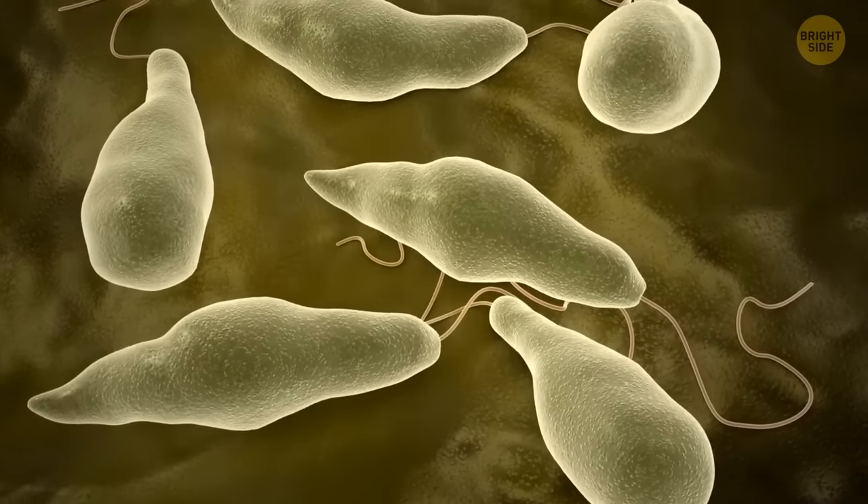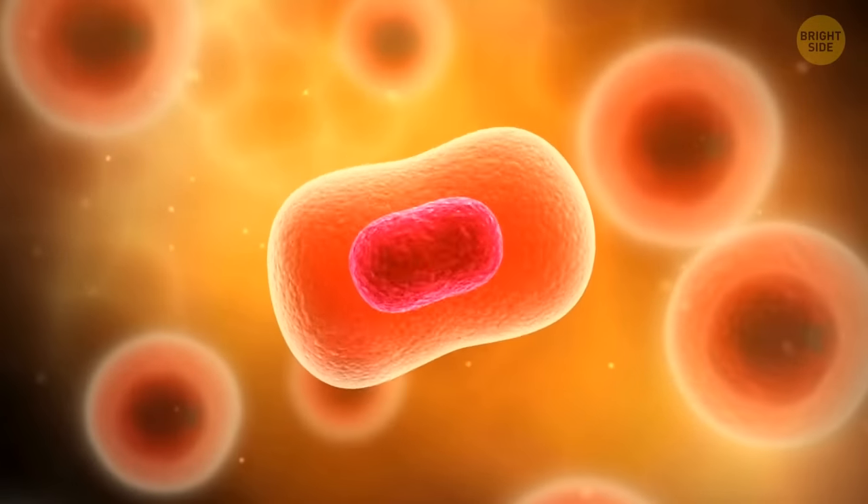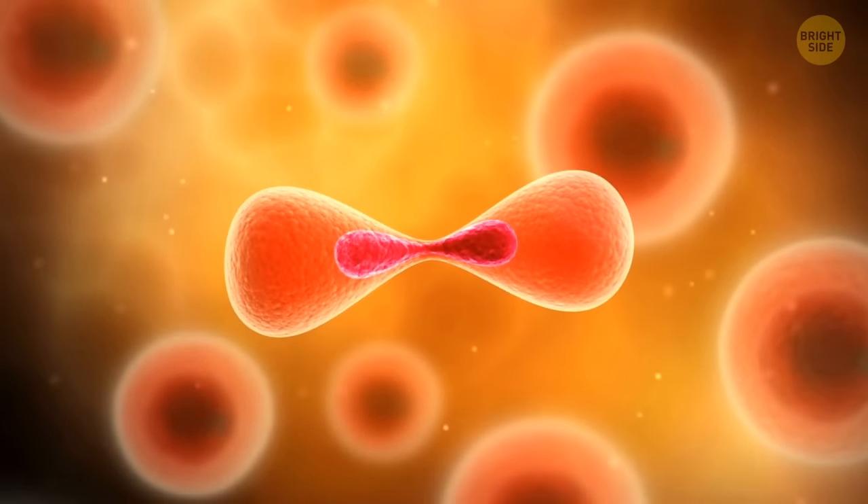The biosphere under the seafloor is growing extremely slowly compared to life on the surface — cell division happens only every 10 to 1,000 years.